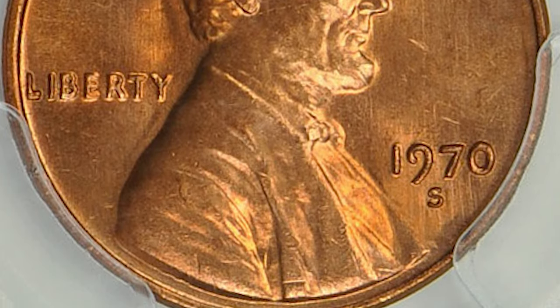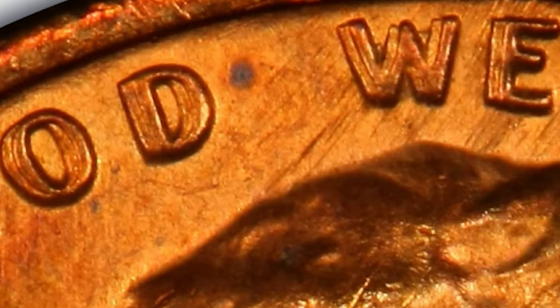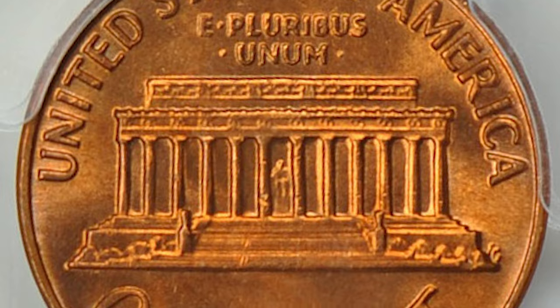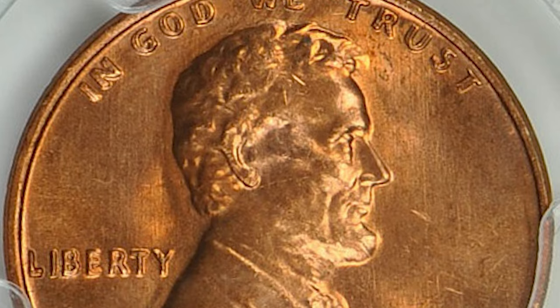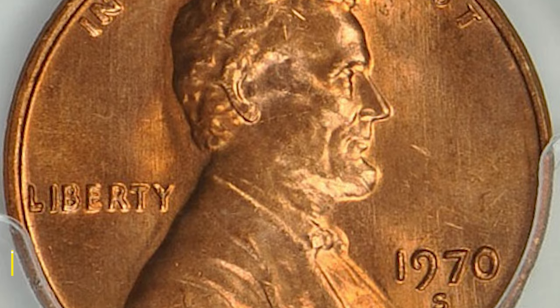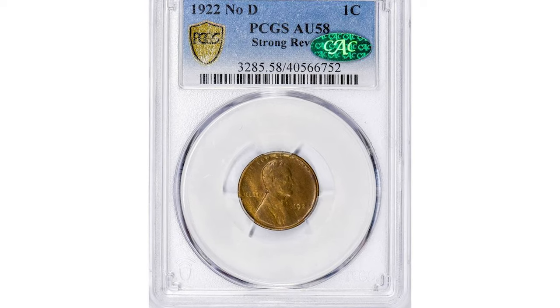but die doubling. Die doubling is a duplication of design elements on a working die created due to misalignment of the die or hub during the hubbing process. This highly elusive specimen was graded MS65 Red by PCGS and ended up selling for $17,600 with buyer's fee at Great Collections auction.